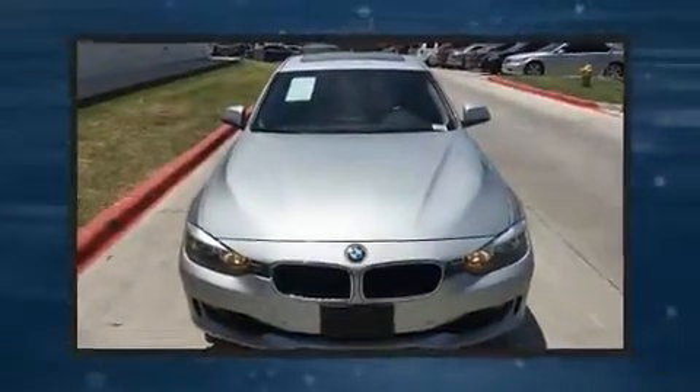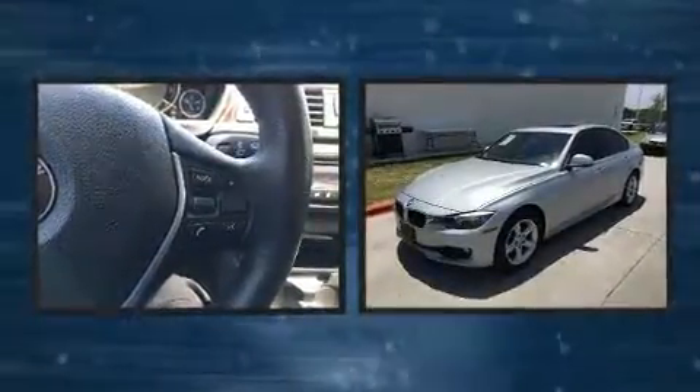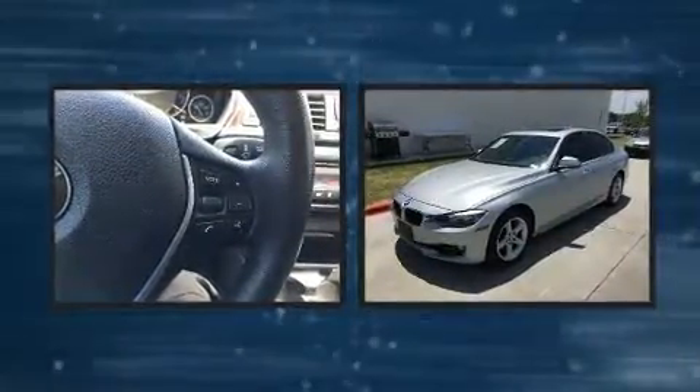Get excited about the 2014 BMW 328i xDrive. This four-door, five-passenger sedan just recently passed the 50,000 mile mark.